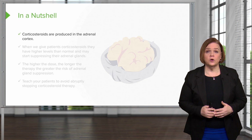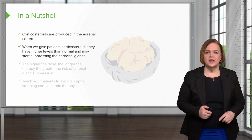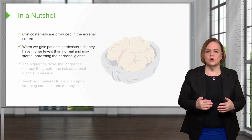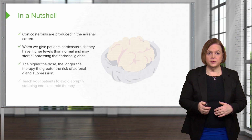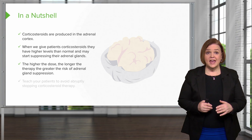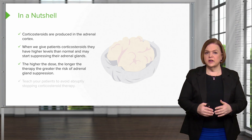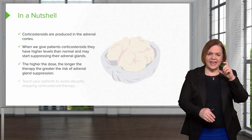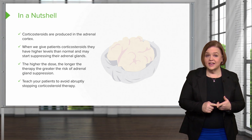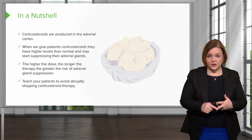Let's wrap up what we've discussed about corticosteroids. Corticosteroids are produced in the adrenal cortex. When we give patients corticosteroids as medications, they have higher levels than normal and their adrenal gland might start to be suppressed. The higher the dose, the longer the therapy, the greater the risk of adrenal gland suppression. Oral or IV corticosteroids carry an even greater risk than topical or inhaled corticosteroids. It's critically important that you understand why we don't abruptly stop corticosteroid therapy and how you teach your patients the same.